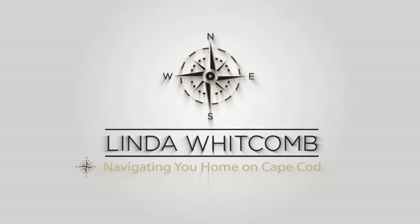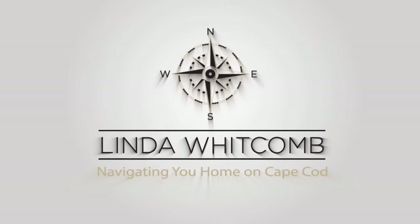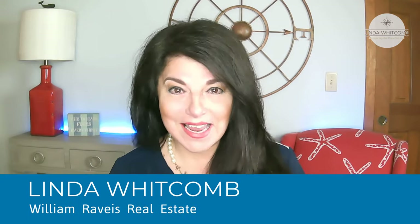Are you thinking about selling your house, but you looked on Zillow and noticed the Zestimate is far lower than you think it should be? Stay tuned because I've got a few tips to show you how to increase it. Hi, welcome back to my channel. I'm Linda Whitcomb with William Raveis Real Estate, a realtor right here on Cape Cod.